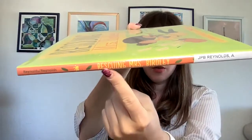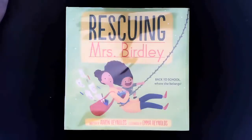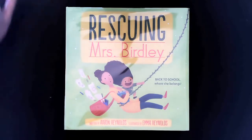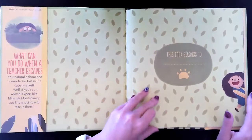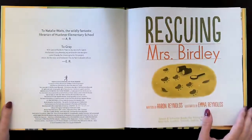And the spine says Rescuing Mrs. Birdley. Okay friends, let's get started. Rescuing Mrs. Birdley. This is the title page.